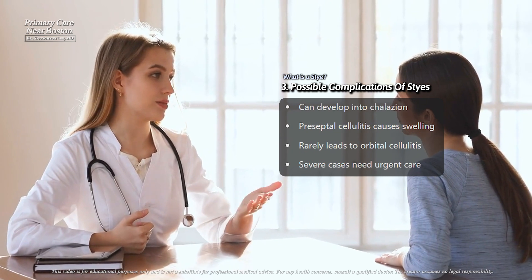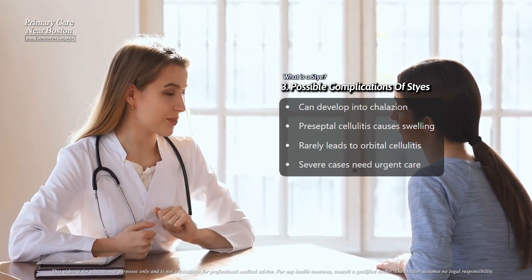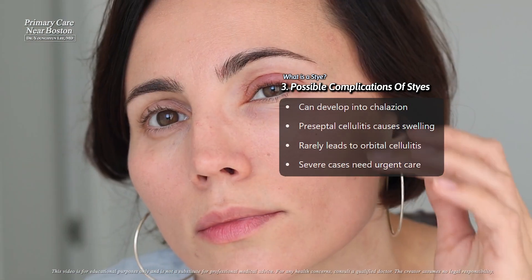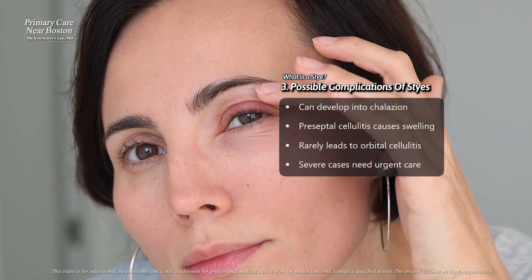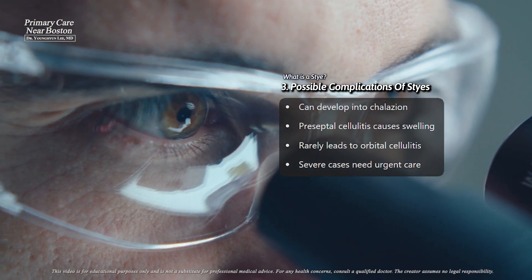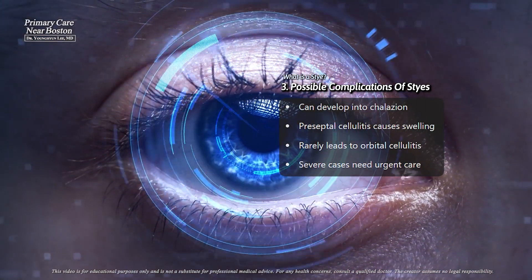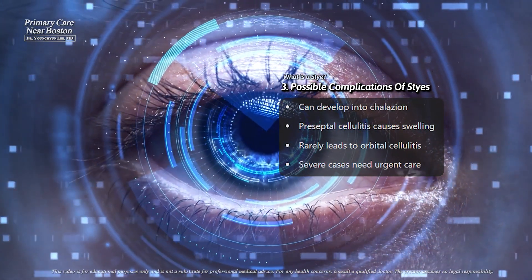While most styes heal on their own, untreated or poorly managed cases can lead to complications. One common issue is the formation of a chalazion. If the stye doesn't drain properly, the clogged gland may become a firm, painless lump that may persist for weeks or months, and occasionally requires medical treatment.